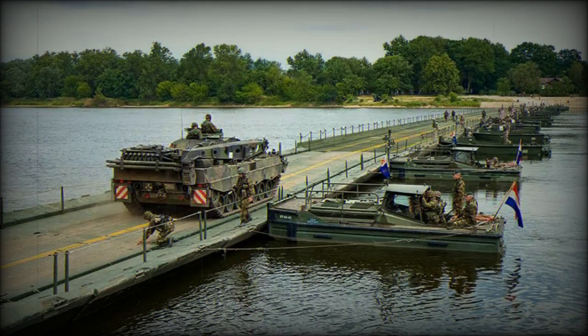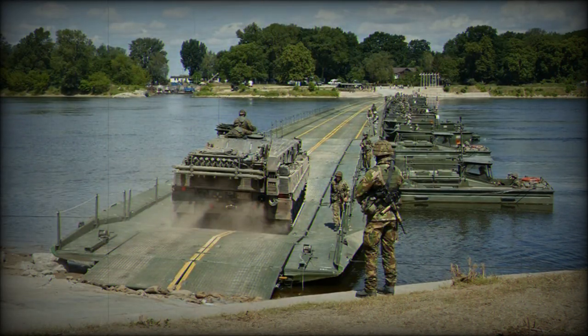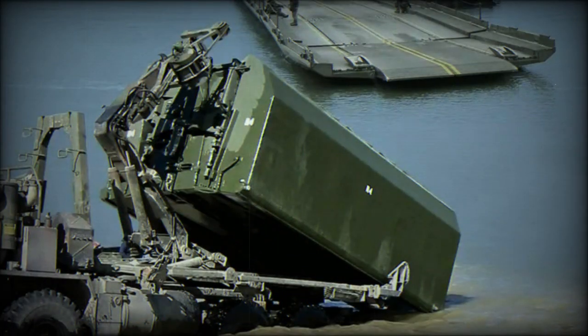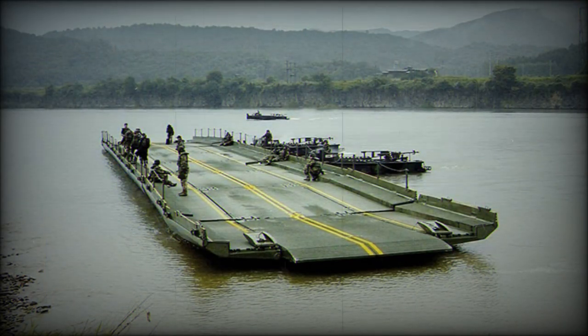On July 20, 2023, General Dynamics European Land Systems, GDELS, announced a substantial contract win from the Royal Netherlands Army for three improved Ribbon Bridge floating bridge systems. GDELS secured the deal after triumphing over two other European tenderers in a competitive bidding process. The agreement was finalised at the close of June and confirmed on July 20, amid the celebrated March in Nijmegen. A ceremony in Kuijg, a location where Dutch engineers traditionally erect a bridge across the Meurs River for the march, marked the validation of the contract.